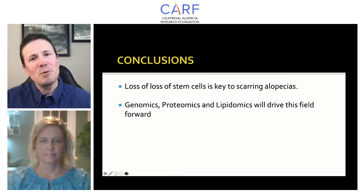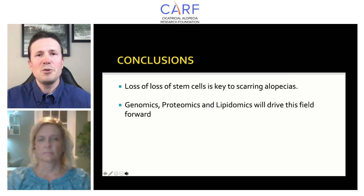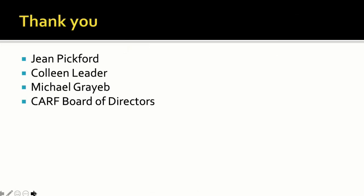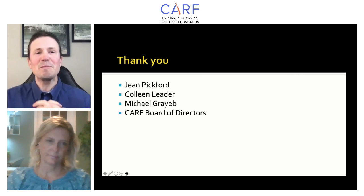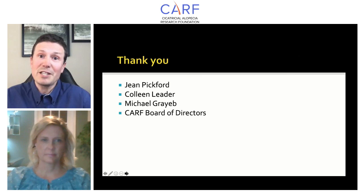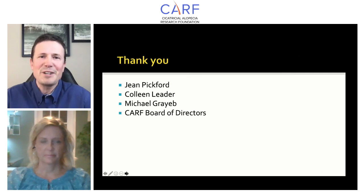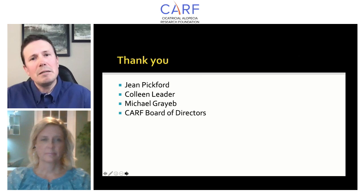In conclusion, you now have these five terms at your disposal. Scarring alopecias are about the loss of stem cells, which leads to an inability of hair follicles to regenerate themselves. These powerful techniques will help drive this field forward. I want to thank the people from CARF and thank you, Jean, for this invitation. I'm so happy to be able to chat today and speak with all the members about this very important subject.